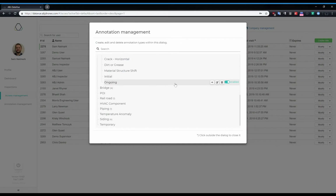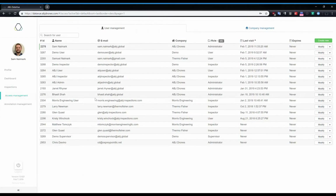Once an inspection is performed, data is sent to ABJ's specialist data labs for analysis. Our blade experts and engineers analyze the data and construct detailed reports that provide recommendations for repair.